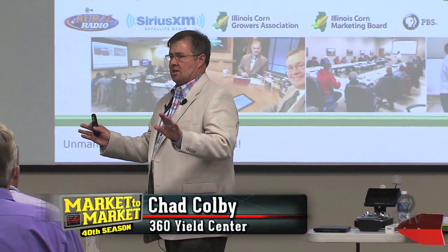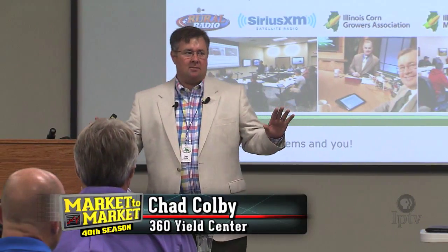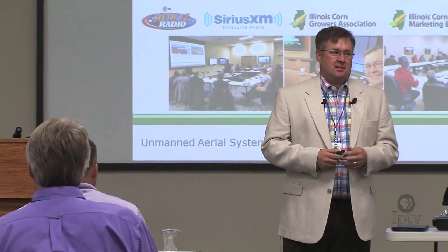I think it's important that everybody in the room understands I don't sell drones, never sold drones. You cannot hire me to fly — no one has ever done that. People have hired me to speak. But what I talk about is what you can do with this technology.